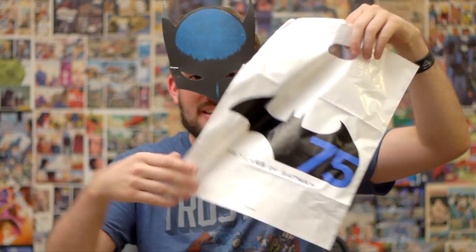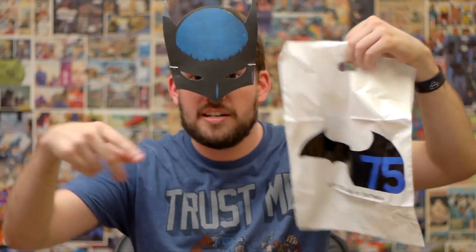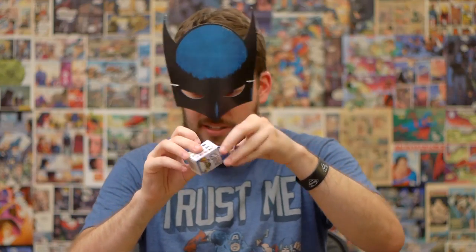You also get a Batman bag that has my picture on it to keep all the stuff that you get in your Hero Chest. You get a MicroMug Avengers — let's open it up and see what we got. My cell phone is going off. Batman's cell phone is going off. Batman averted disaster, and Batman must no longer open his Hero Chest.